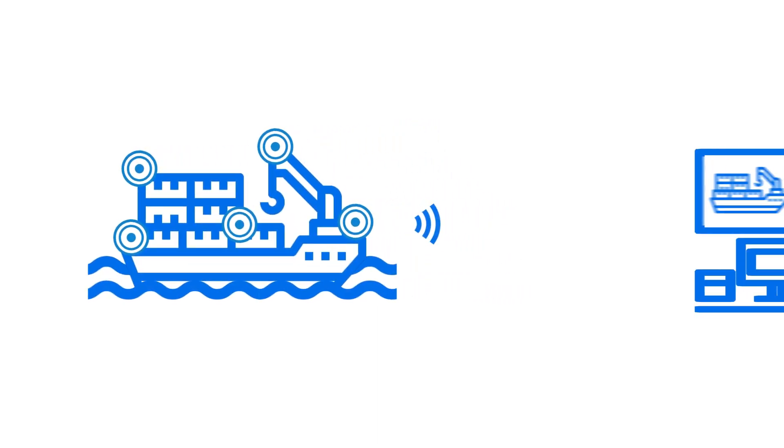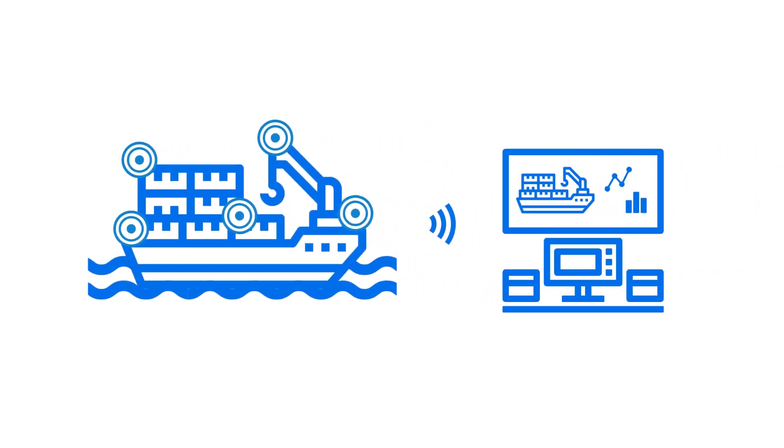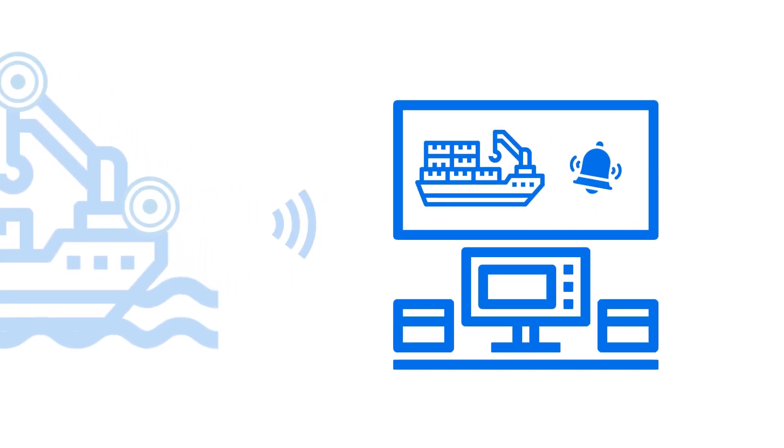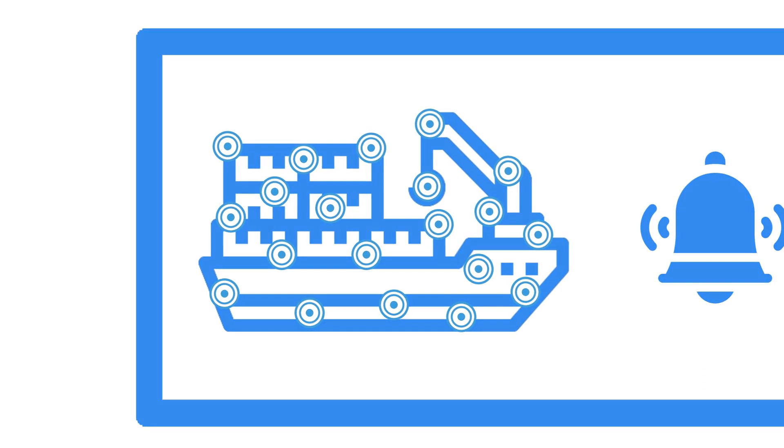Existing logistics ecosystems use PacketBroker to make sure that sensors operate throughout the supply chain, where every stakeholder is responsible for the coverage in their area and at their points of presence.